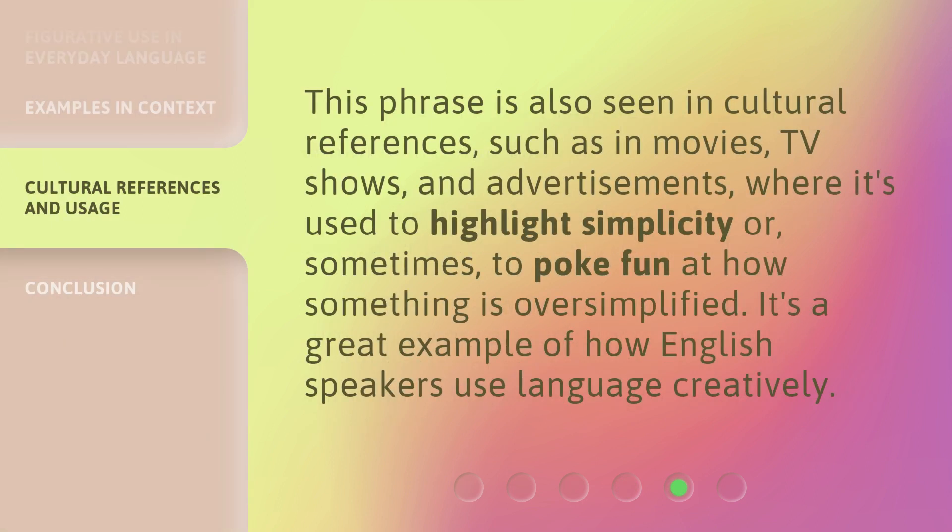This phrase is also seen in cultural references, such as in movies, TV shows, and advertisements, where it's used to highlight simplicity or, sometimes, to poke fun at how something is oversimplified. It's a great example of how English speakers use language creatively.